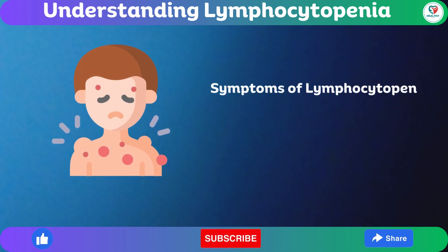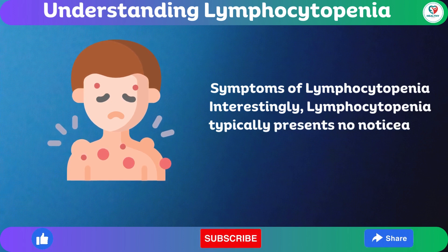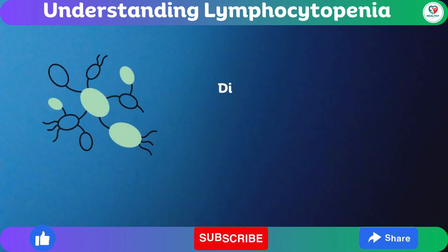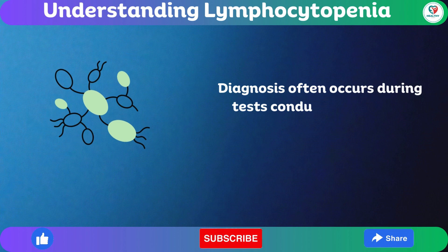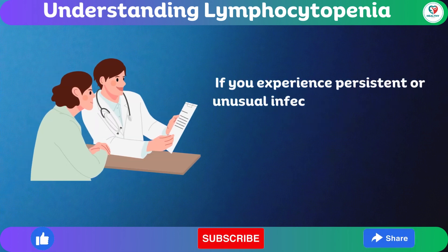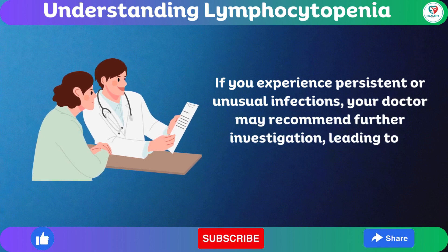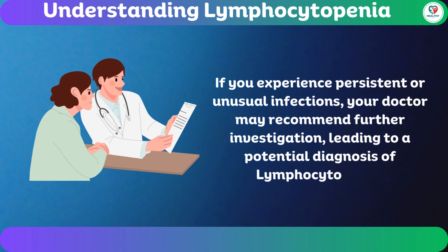Symptoms of lymphocytopenia: Interestingly, lymphocytopenia typically presents no noticeable symptoms. Diagnosis often occurs during tests conducted for other conditions. If you experience persistent or unusual infections, your doctor may recommend further investigation, leading to a potential diagnosis of lymphocytopenia.